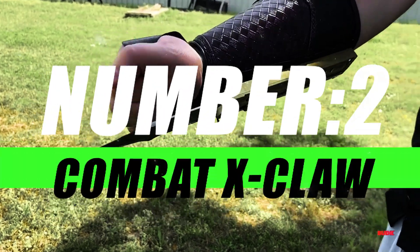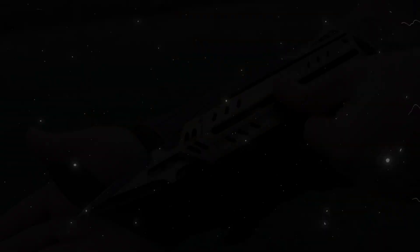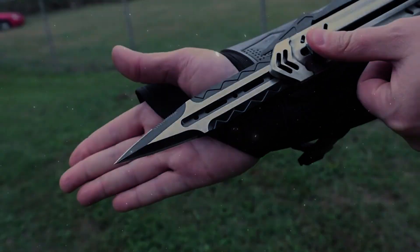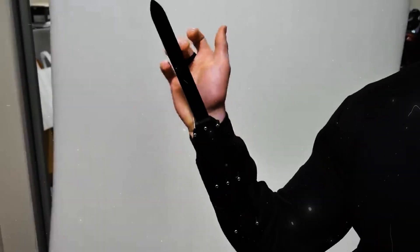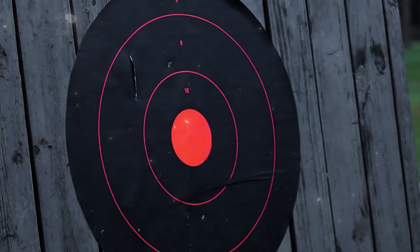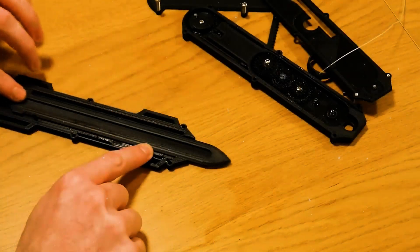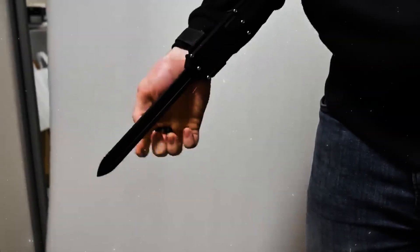Number 2, Combat X-Claw. The X-Claw's design seamlessly blends form and function with an ergonomic grip that ensures a natural extension of the hand, promoting fluid movements and precise strikes. Its low-profile silhouette conceals a deadly secret — a retractable set of razor-sharp claws inspired by the swift and lethal precision of big cats.